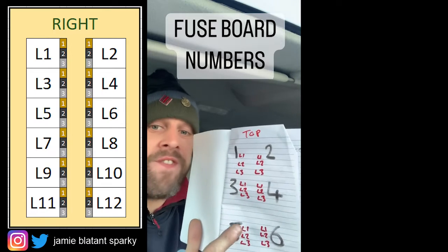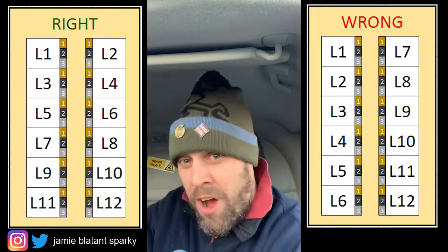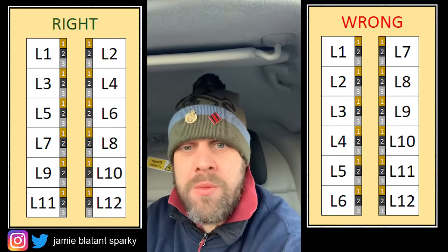Could anyone find a flaw in this? No. What really gets me is — honestly, it really does, because you've got people doing different stuff. Every electrician should be able to go to a fuse board and know where a number is.